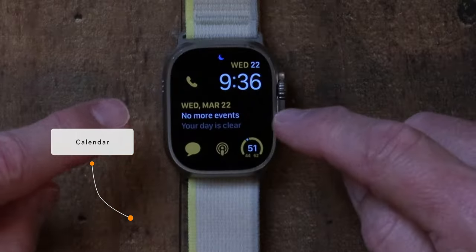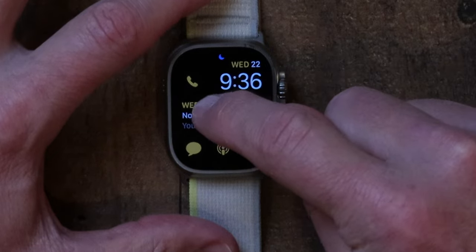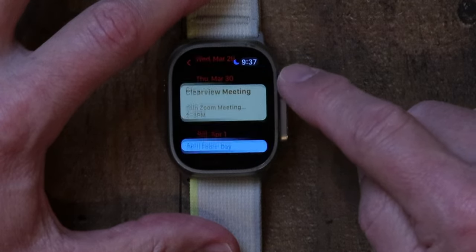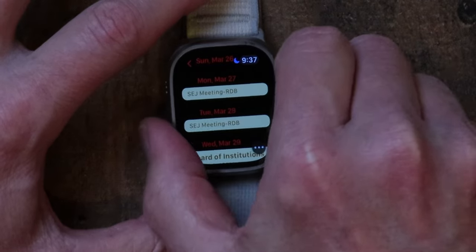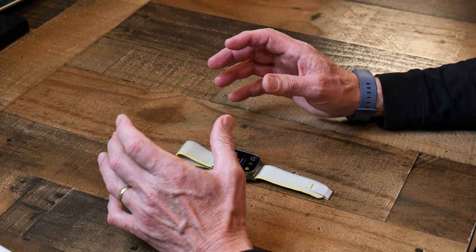Another thing I use my Apple Watch for is calendar events. It syncs to my Apple calendar, and in the middle you can see for today I have no more events — my day is clear. But if I had appointments, like a doctor's appointment or a work meeting, they would show up on the screen. I can tap on it and it'll take me to my calendar and show my upcoming meetings. There have been times I've almost missed appointments and glanced down at my watch and caught it. You can also set it to vibrate on your wrist as a reminder notification.